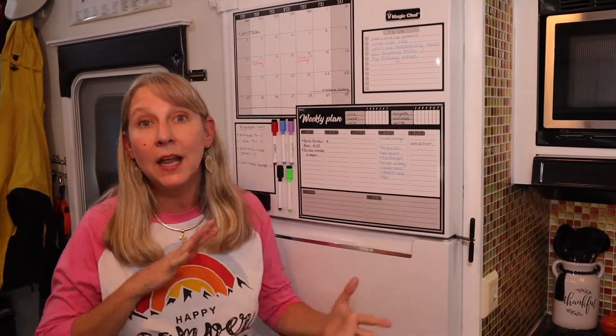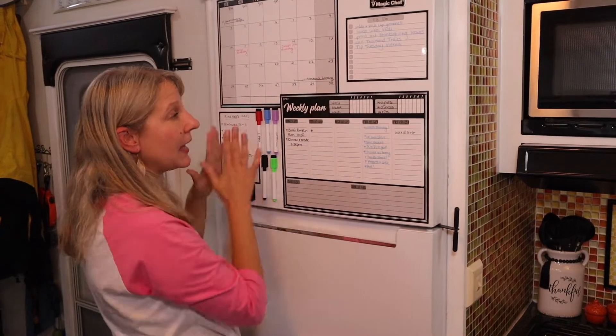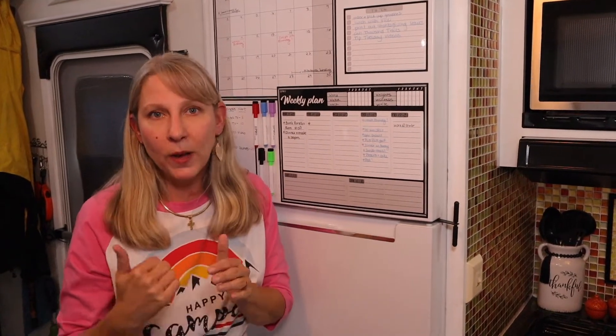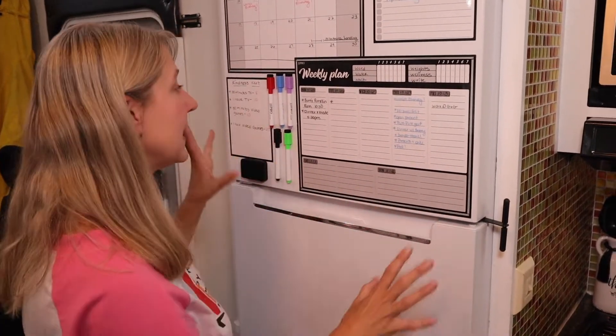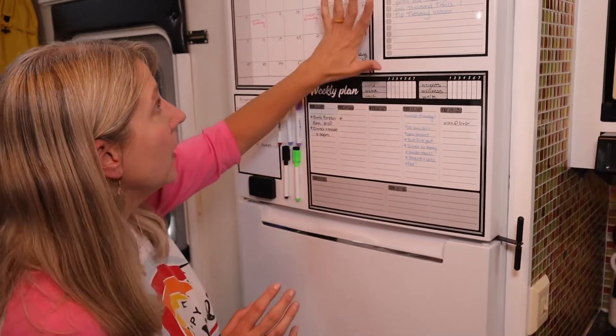On the calendar I write down where we're going to be, the fun activities we've got, what state we're in — all of those things — because when we're traveling, our kids get a little disconnected from where we are and where we're going. That's what the calendar is for: month at a glance. What I really like is it also gives you a weekly plan, where we flesh out what's going on, what hikes we're doing, what national park we're visiting, or just what needs to happen to keep us rolling throughout the week.